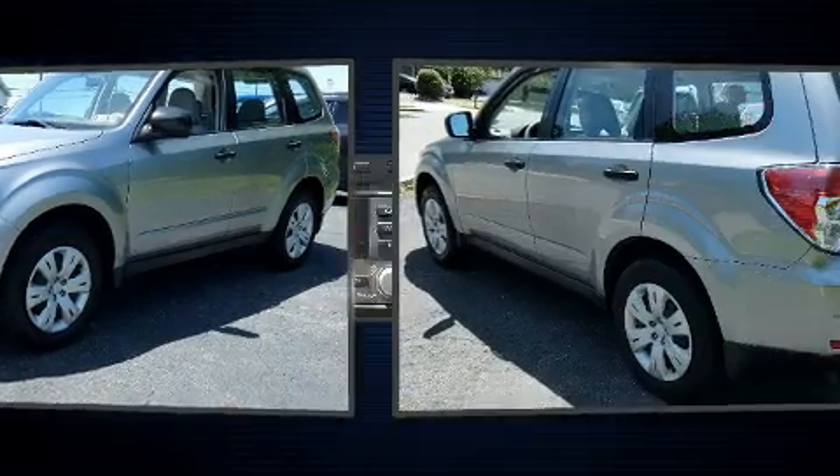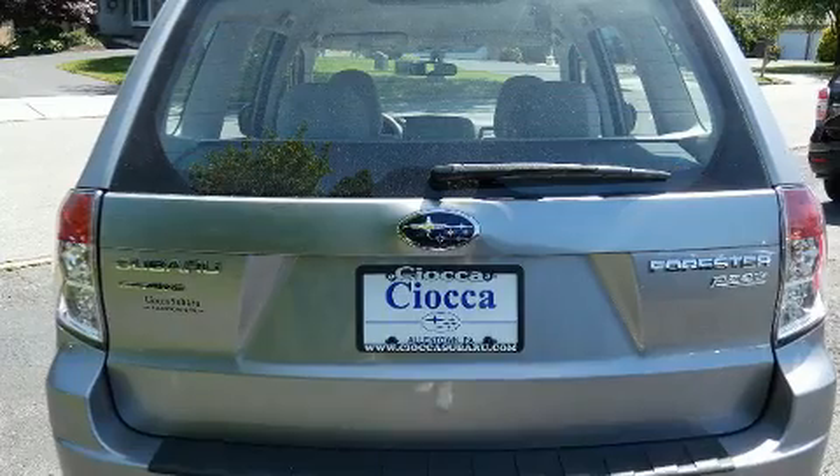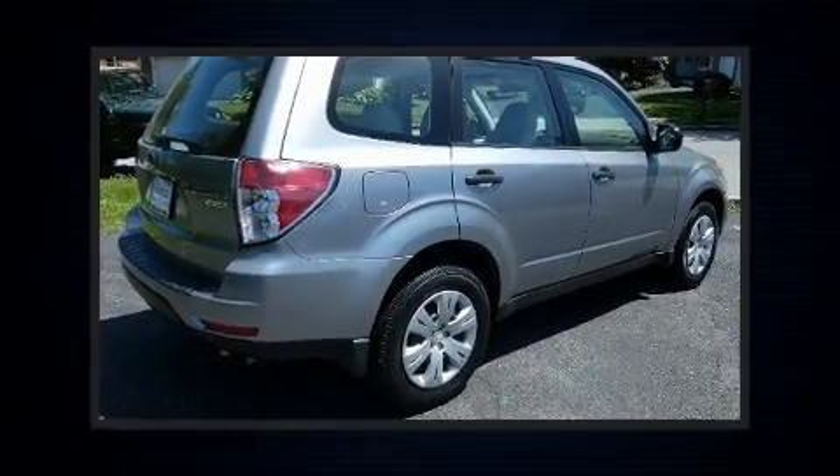Subaru prioritized practicality, efficiency, and style by including one-touch window functionality, variably intermittent wipers, a trip computer, remote keyless entry, and more.